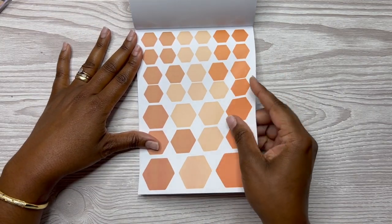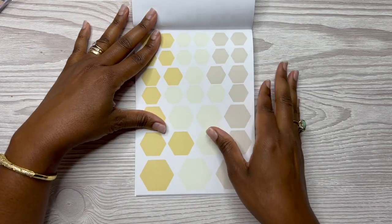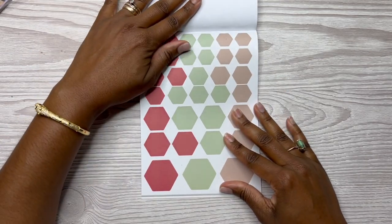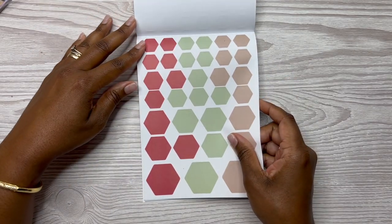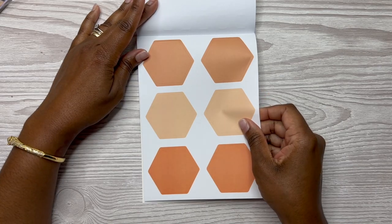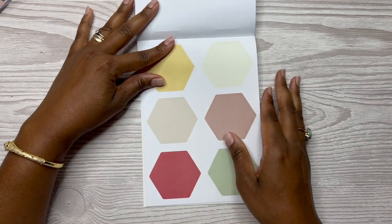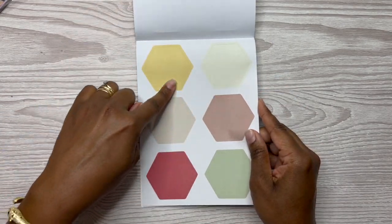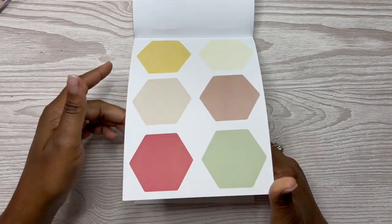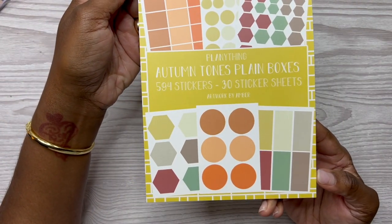And then you have hexagons, and then the neutral yellows. Then we go back to the red, the green, and the taupe or brown — whatever color you want to call it. And then you've got your extra large hexagons as well. I love this color palette — for some reason it's just drawing me in. So this is Autumn Tones Plain Boxes.